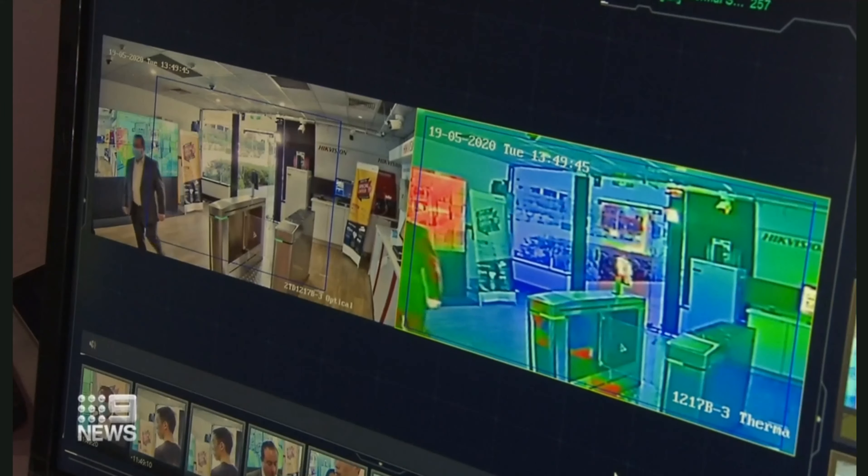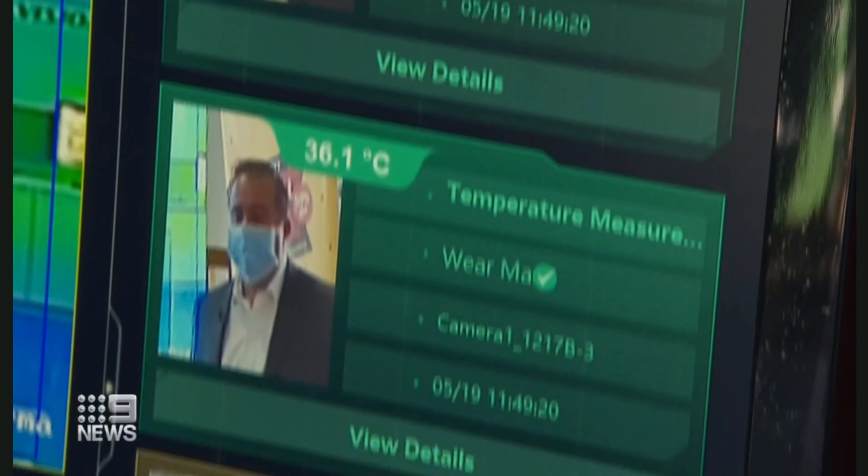The cameras are accurate to within half a degree. If your temperature is under about 37.5, then you're good to go. But not everyone will get the green light.